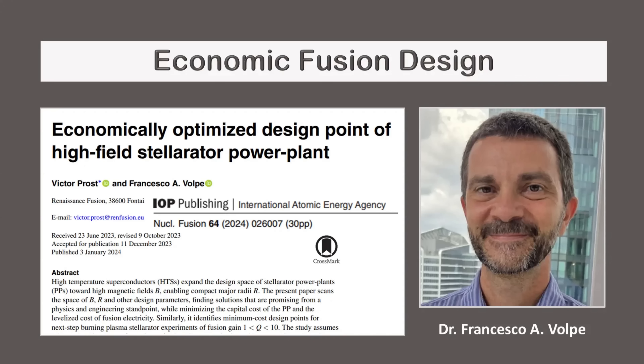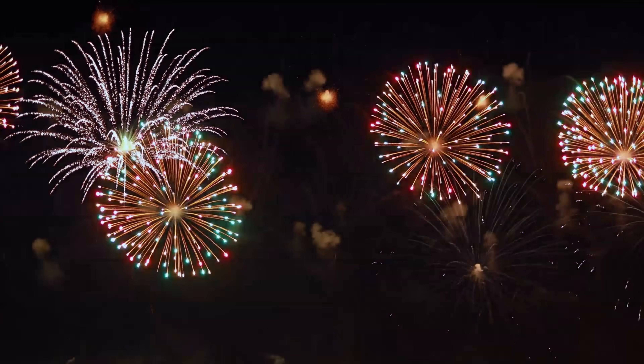Researchers can design a fusion machine entirely on paper and calculate the cost for that machine to produce electricity. This has been done, and a design that achieves economic fusion was published in 2024. This design reduces costs with liquid metal wall and next-generation magnets. It took scientists many decades to produce a machine that by design achieves economic fusion — which by itself is a remarkable achievement.